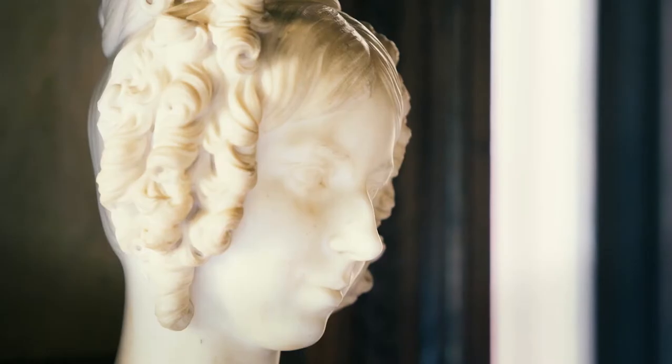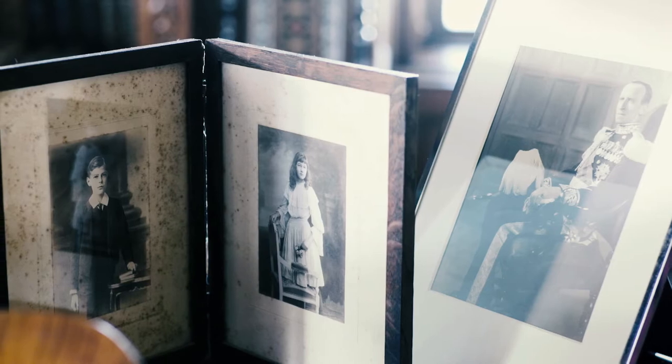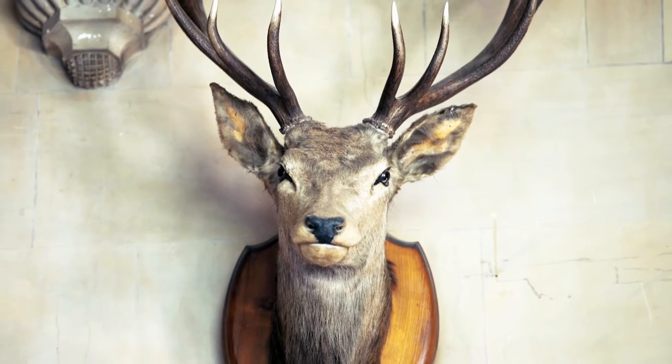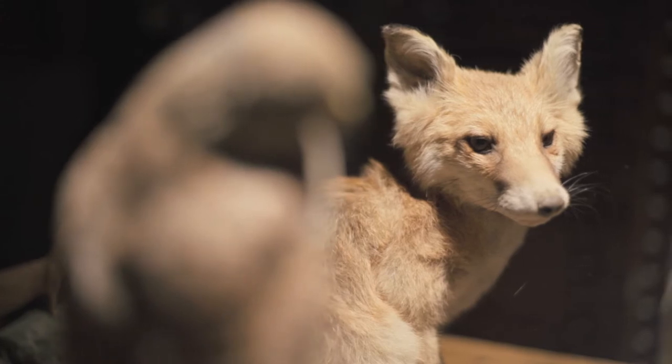Here's a question for you. What was one of the most popular and trendiest art forms in the Victorian period? Yes, surprising isn't it? And did you know that here in Warwickshire we had one of the most famous taxidermists in the world?